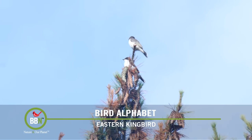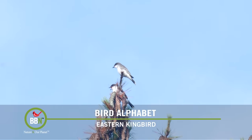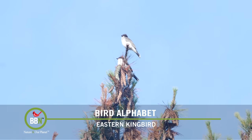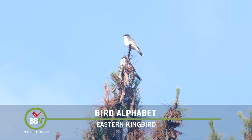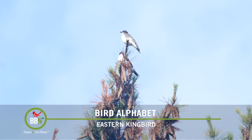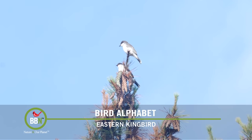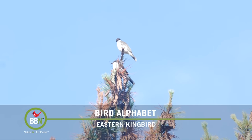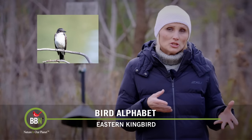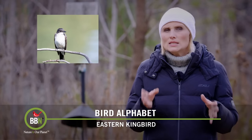Sometime in August, our youngest son ran inside the house screaming that there was something happening on our neighbor's pine tree. So we grabbed our binoculars and our camera, ran outside, and found a family of Eastern Kingbirds — youngsters sitting all the way at the top, begging for food, and adults flying to our property, picking up something there and then feeding the young. Eastern Kingbirds are totally dependent on insects during their breeding season. Adults will actually remove stingers from wasps and bees to feed their young, and they continue feeding their chicks much longer than other birds. That's why they don't really have much time to have another brood and their clutches are rather small — two to three birds seems to be the norm.